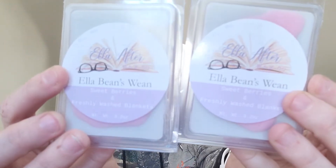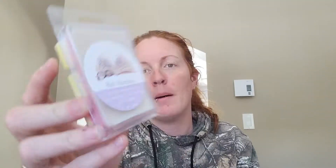I got two clams of Ella Bean Queen — I don't need to go back over them, just have to smell it. I've got a clam of Bah Humbug, which is twisted peppermint, serendipity, and vanilla ice cream. So good — you get all of it, 100%. You get that creaminess from the vanilla ice cream, you get the twisted peppermint. This is a peppermint I can get behind 100%.